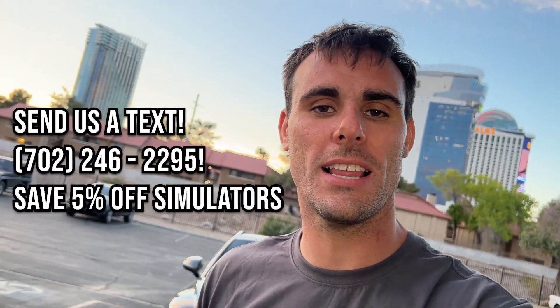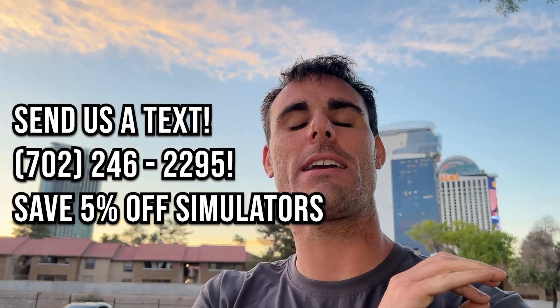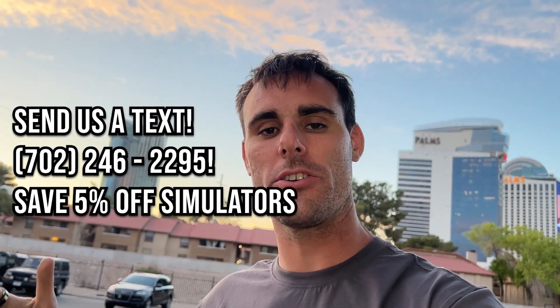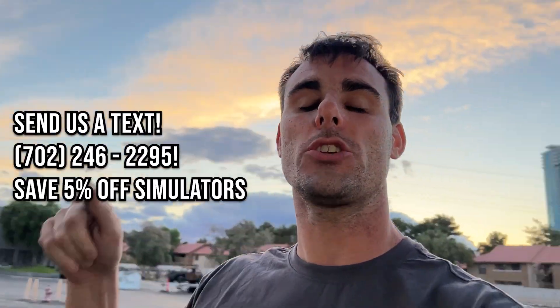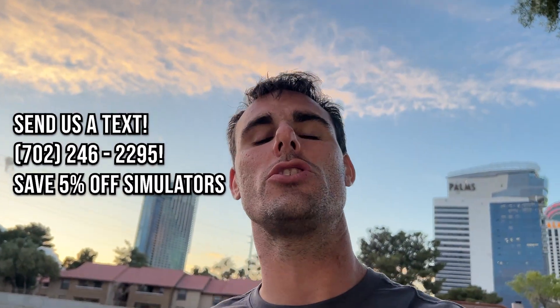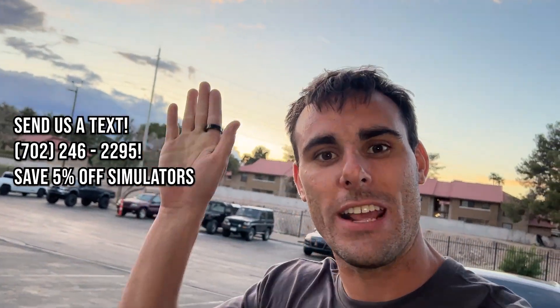It's Lawrence from Sim Coaches and I want to take a quick 15-second break to tell you we are running a special on all of our turnkey simulators. Right now is the time — we are taking 5% off of all of our simulators for anybody that orders through the rest of the month of May. So get your order in now, send us a text at 702-246-2295 to get yourself in the queue and we're going to get your simulator built. All right, back to the video.